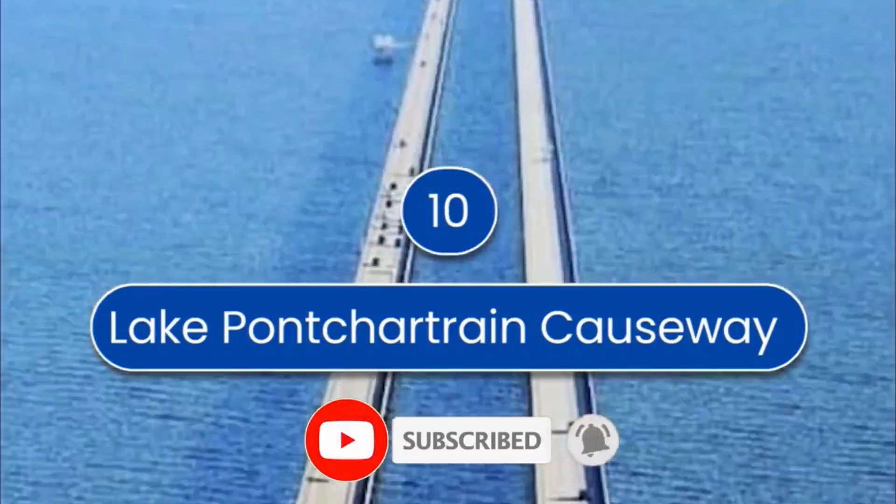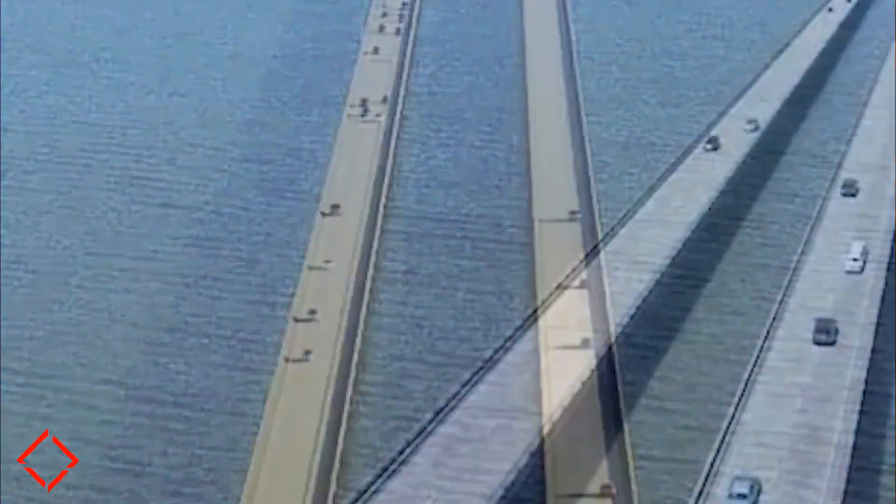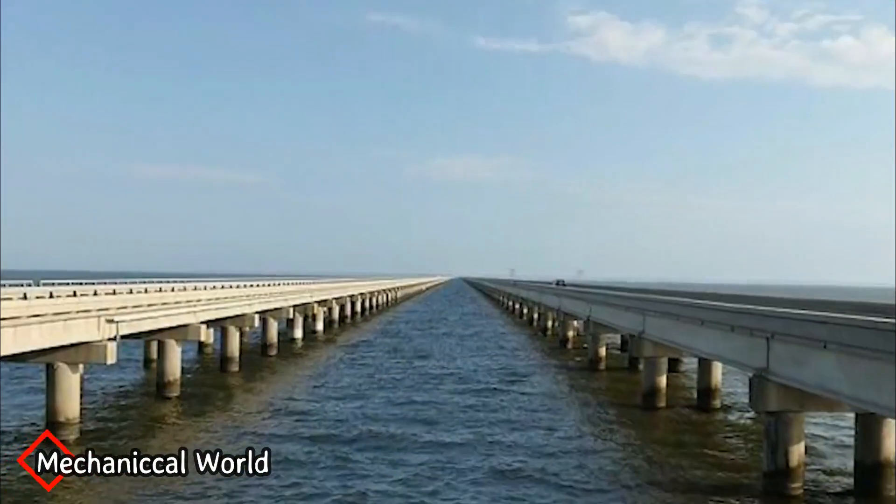Lake Pontchartrain Causeway is number 10. It is located in Louisiana, US, and has a total length of 38.3 kilometers.